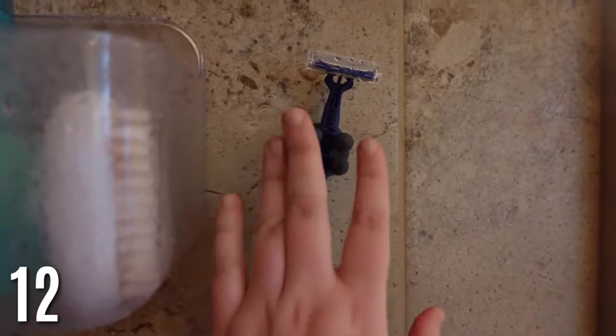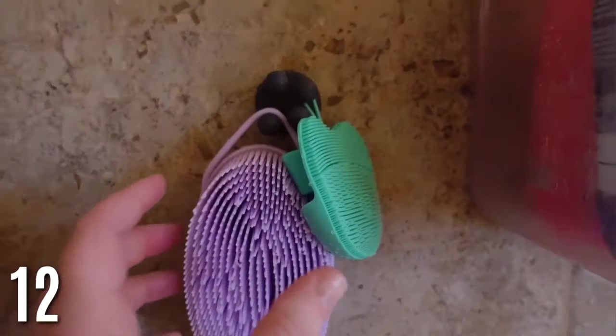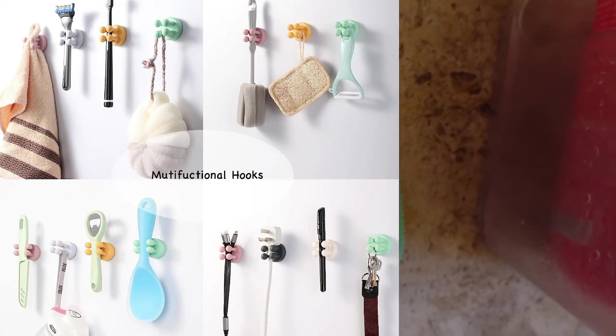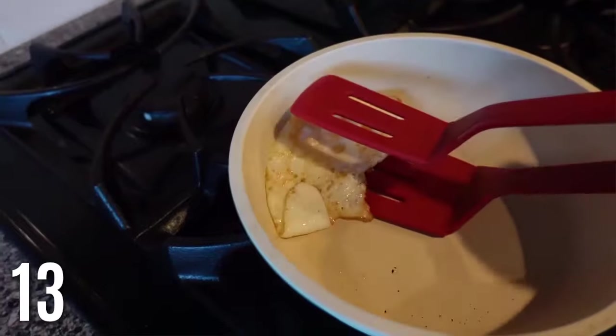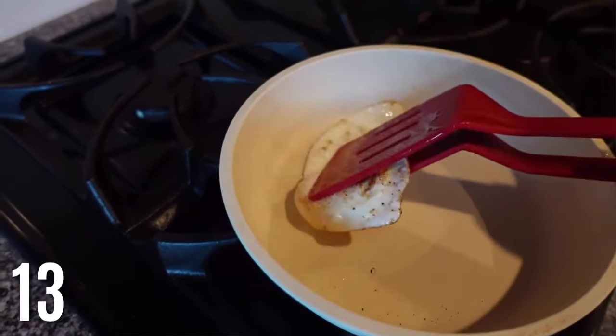This adhesive razor holder is so nice — no more cutting your hand. It has little balls on it that keep the razor in place, and you can also use it for scrub brushes, pins, cords, or toothbrushes. You just stick it anywhere you want. Double silicone tongs — these are so good for flipping food. I use these every time now, especially for eggs, burgers, and steaks. They grip the top and keep egg yolks from going everywhere. Seriously a genius product.